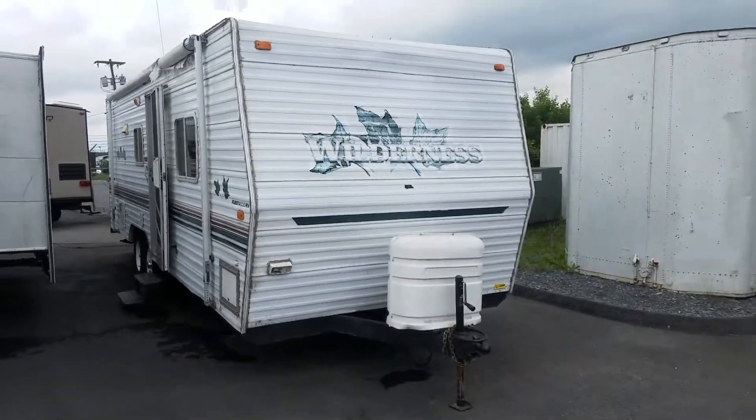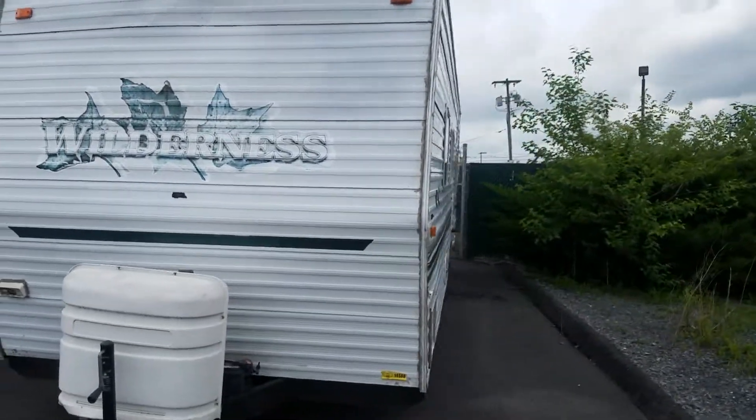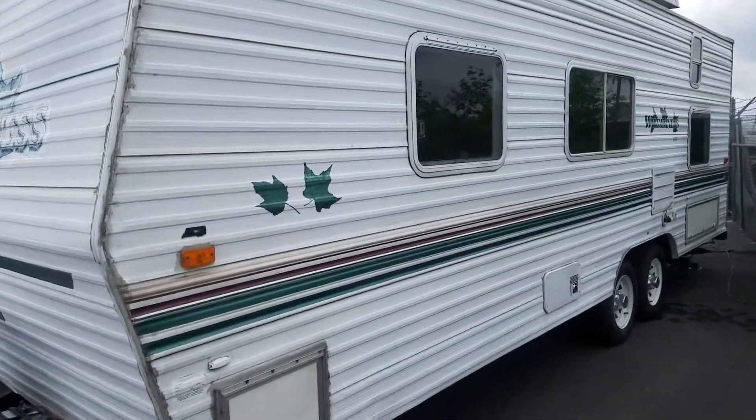This is the 2002 Wilderness at Beckley's Camping Center. This was traded in a week ago towards a new camper.